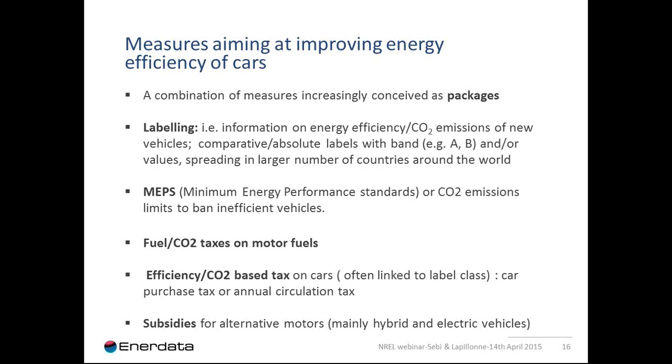Third, governments apply fuel taxes on motor fuels to decrease energy consumption and give long-term incentive to end users to buy more efficient cars or equipment. Fourth, there are efficiency or CO2-based taxes on cars — governments opt for taxes based on fuel efficiency measured in liters per 100 kilometers to reduce CO2 emissions and fuel consumption. Finally, there are financial subsidy schemes or premiums to promote alternative motors like hybrids or electric vehicles.